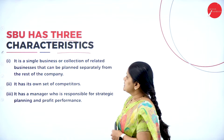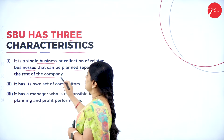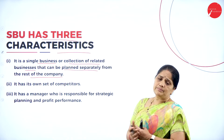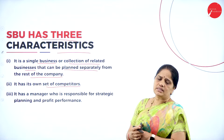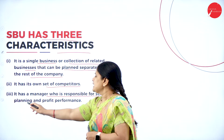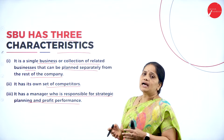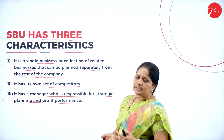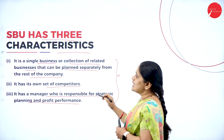What are the three characteristics of strategic business units? It is a single business or a collection of related businesses that can be planned separately from the rest of the company. It has its own set of competitors, and it has a manager who is responsible for strategic planning and profit performance. So these strategic business units are a unit by themselves — they have their own strategic planning, their own competitors, and their own manager responsible for the SBU's performance.